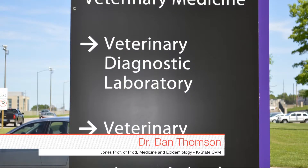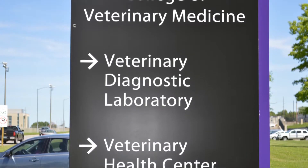Hey folks, welcome back to DocTalk. Dr. Dan Thompson and Dr. Brian Lubbers — here at Kansas State University where Dr. Lubbers is the head of our bacteriology section at the veterinary diagnostic laboratory and sees a lot of samples, good and bad. But the one you can't test is the one they don't send in.